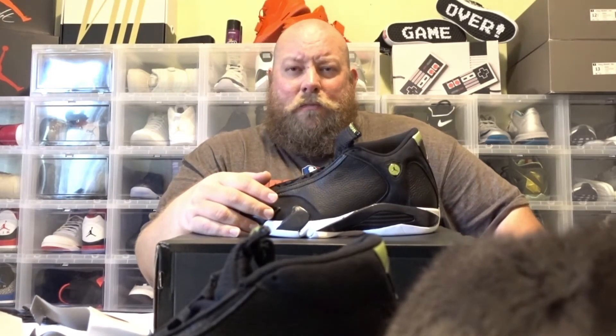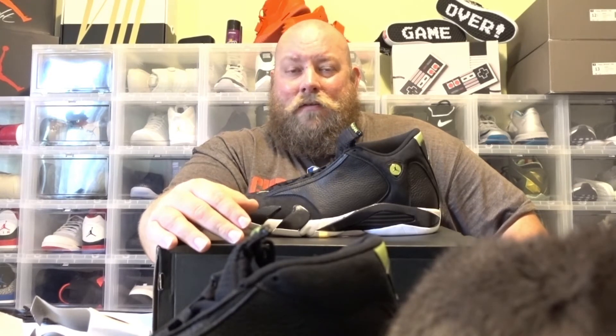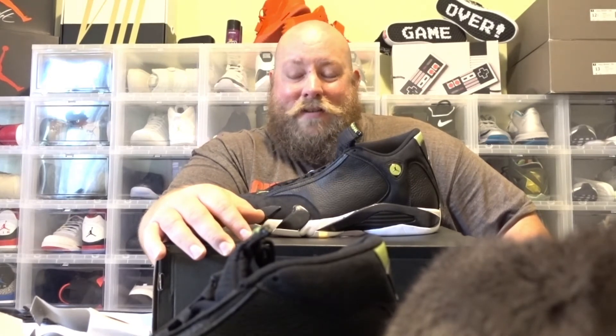I've been wearing Ultra Boosts and Yeezy Boosts for probably two months straight now, switching up all my different pairs. Just a couple days ago I actually wore, for the first time in two months, a pair of Air Jordan 3 Black Cements. I wore them around for about an hour — oh god, my feet hurt so bad. My wife and I actually came home from shopping early just so I could change shoes, and I threw on a pair of Ultra Boosts like that and I was good to go.